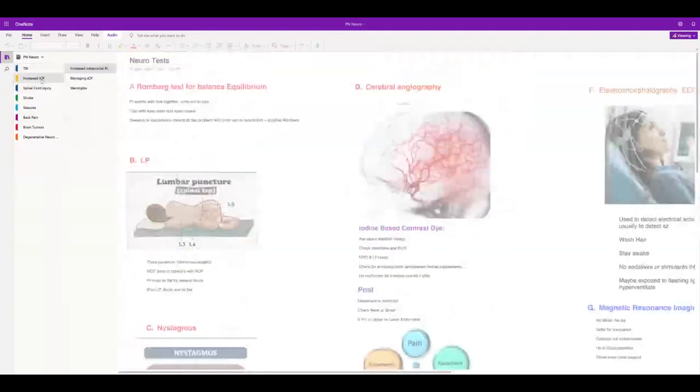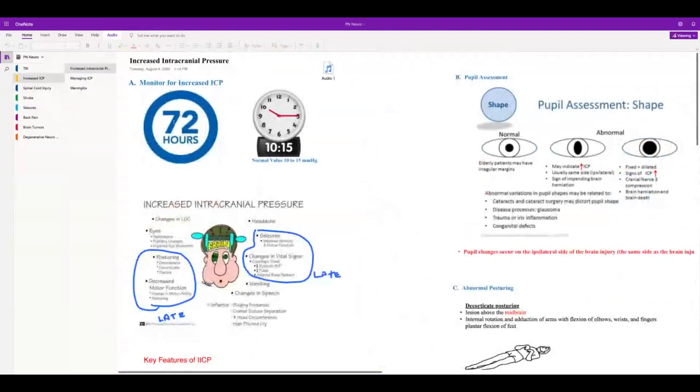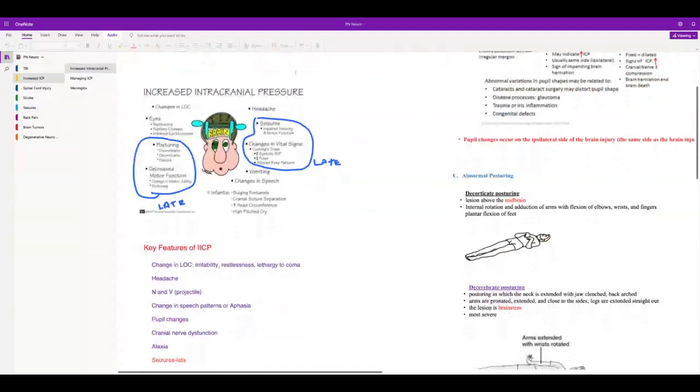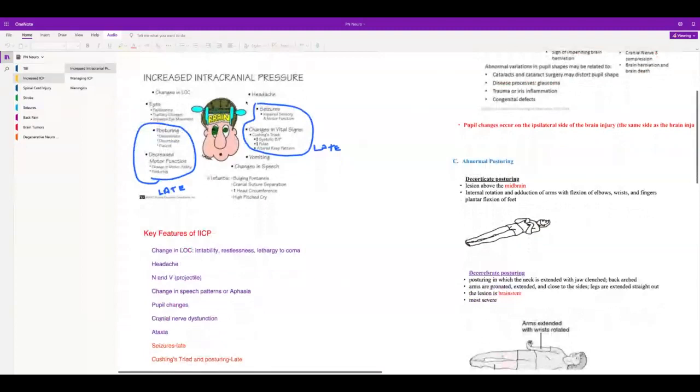With increased intracranial pressure, monitor for 72 hours after a stroke. The normal value is 10 to 15 mmHg. Early signs: change in LOC. Late signs are posturing and decreased motor function. Really late is a change in vital signs — this is called Cushing's Triad: increased systolic blood pressure creating a wide pulse pressure, bradycardia, and altered respiratory pattern.